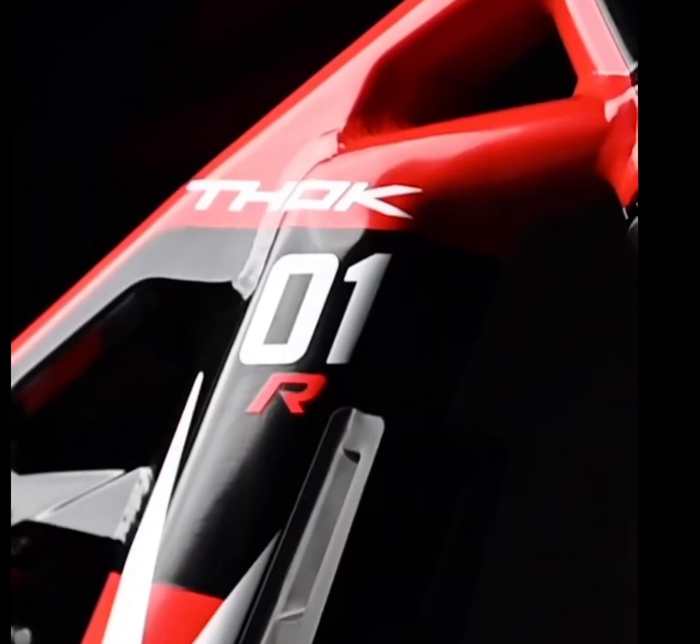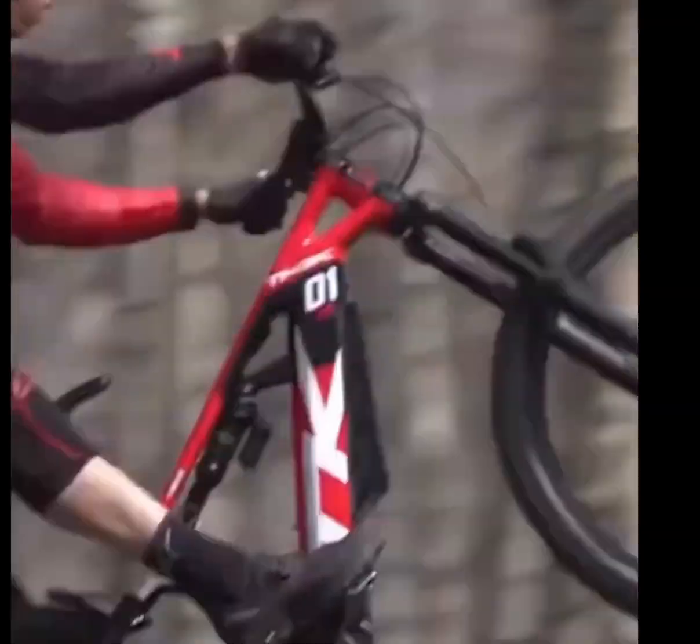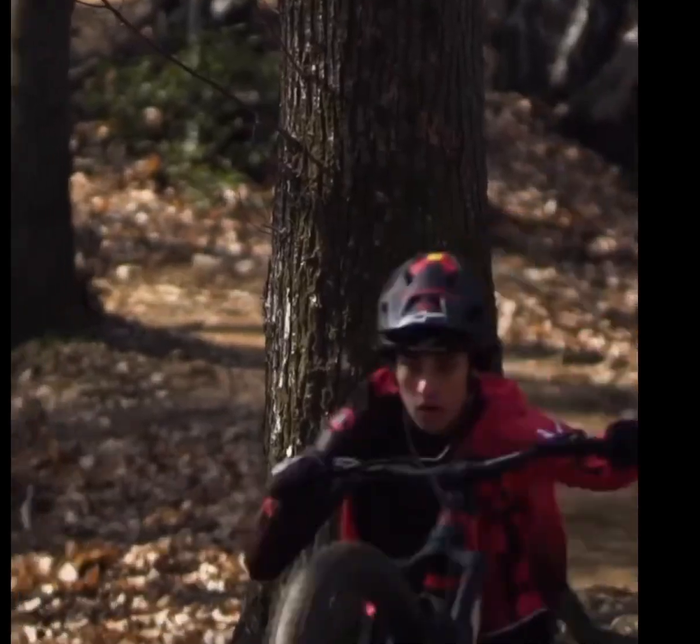Welcome to our channel, where today we're diving into the electrifying world of EMTBs with the Thoc TK01R. This isn't just any e-bike — it's a high-performance machine designed in Italy for the most demanding e-bikers out there.